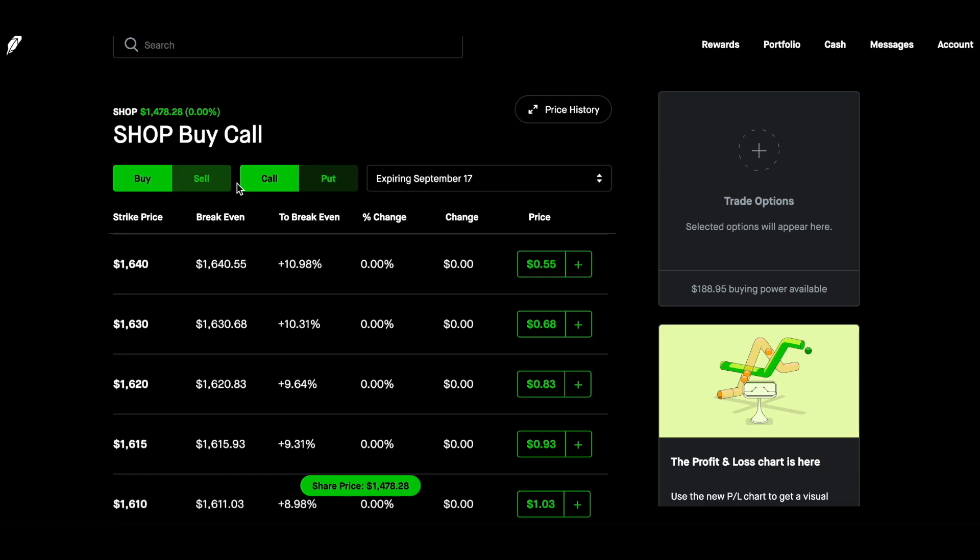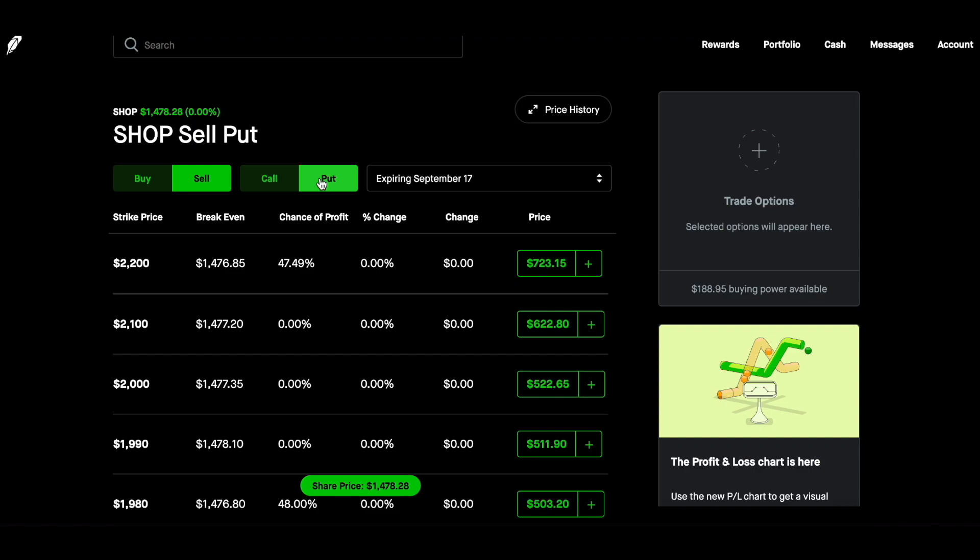Remember, when you buy a call, you are buying thinking that the stock is going to go up. And when you sell a call, that means you pretty much already have 100 shares of said stock and you're putting them up in the marketplace. Now, with selling a put, the reason they call this the wheel strategy is because you start out with cash.